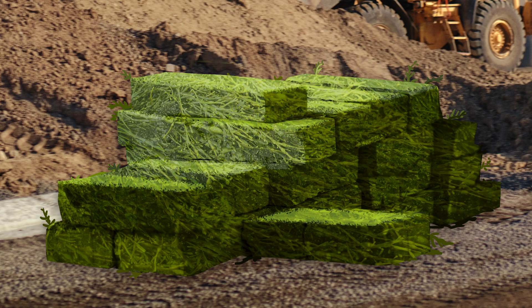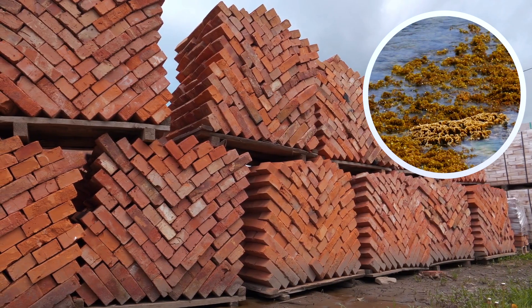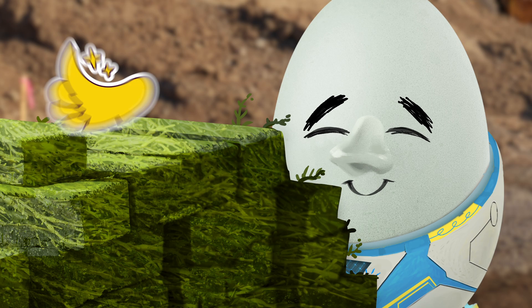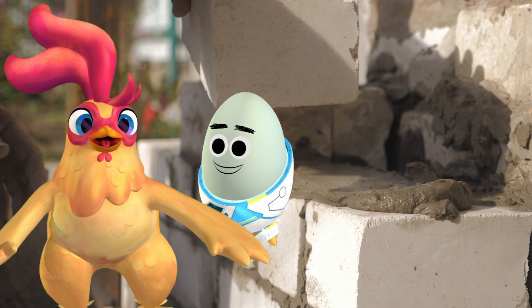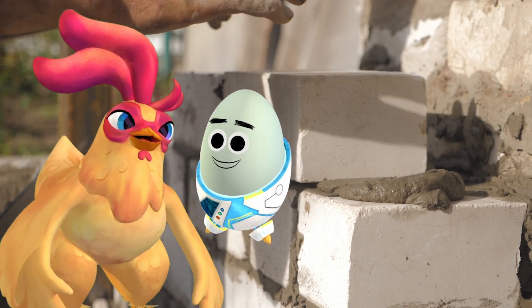Bricks! People are making bricks out of sargassum seaweed and building houses with them. Don't worry, they don't smell in brick form. Seaweed bricks sounds like a good foundation for a house-building business.